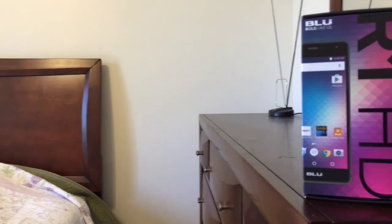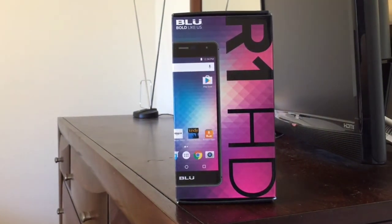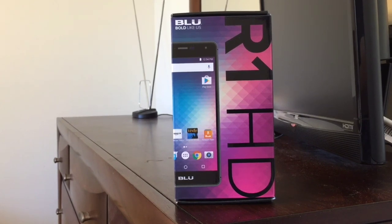Overall, that was my unboxing and first look at the Blue R1 HD. As always, if you liked this video go ahead and give it a thumbs up down below, and subscribe to my channel if you want to see more videos in the future. Thanks for watching and I'll catch you next time!